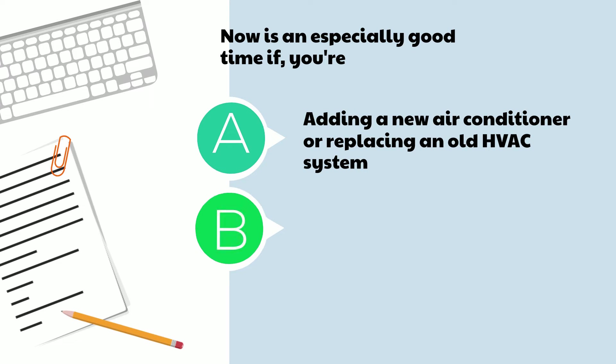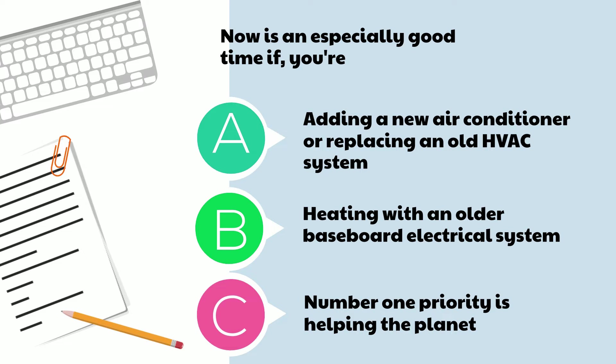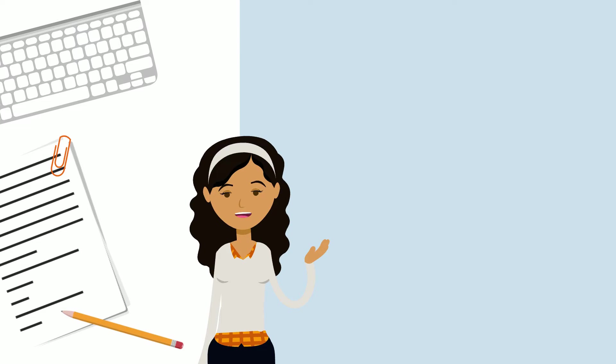For anyone heating with a traditional electrical system, switching to a heat pump can dramatically reduce your electric bills. If your primary concern is how your choices impact the planet, replacing fossil fuel burning equipment with heat pumps is an important step that could reduce your home's pollution by over 90%.